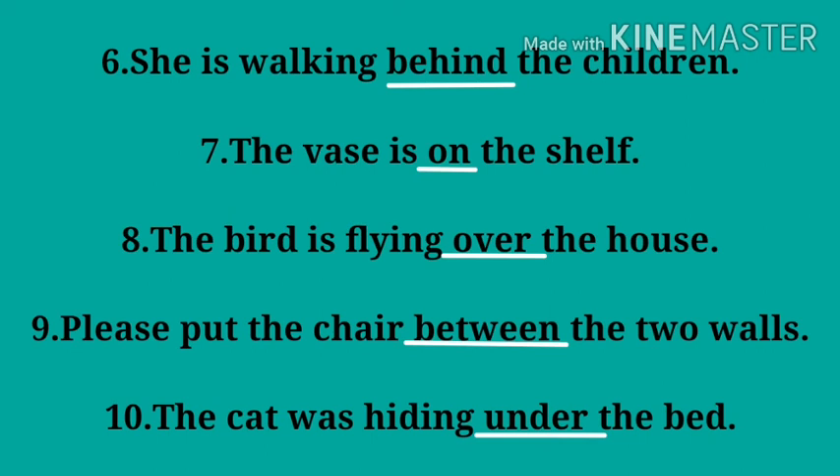Number six: she is walking ___ the children — answer: 'behind'. Number seven: the bus is ___ the shelf — answer: 'on'. Number eight: the bird is flying ___ the house — answer: 'over'.